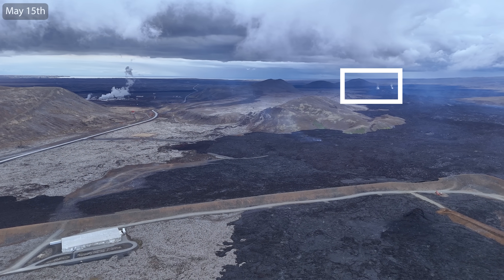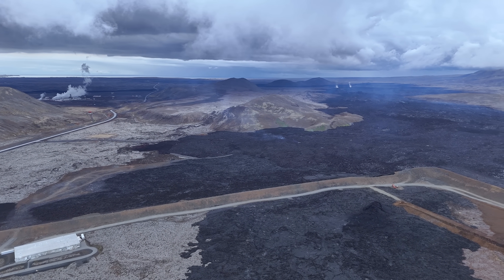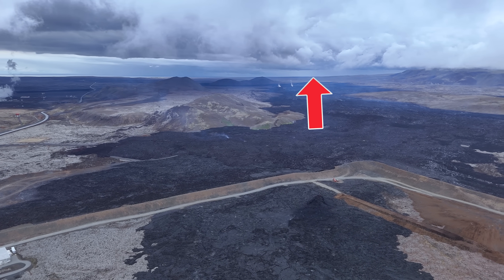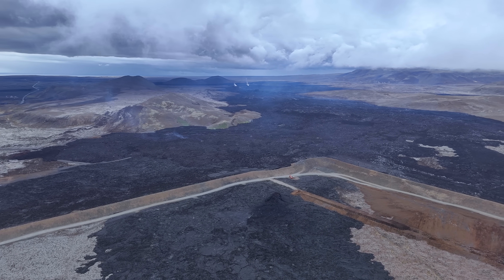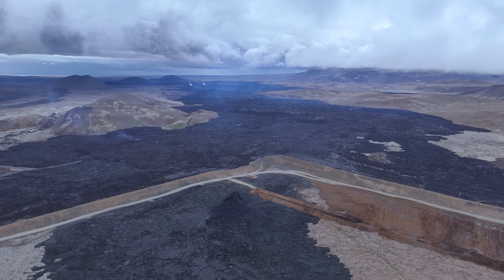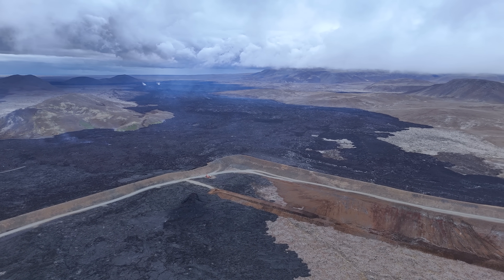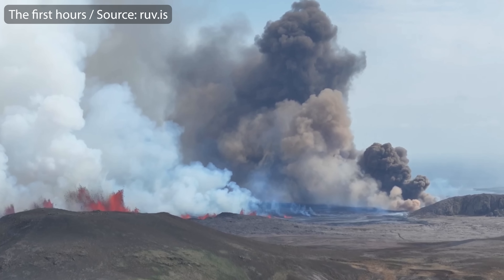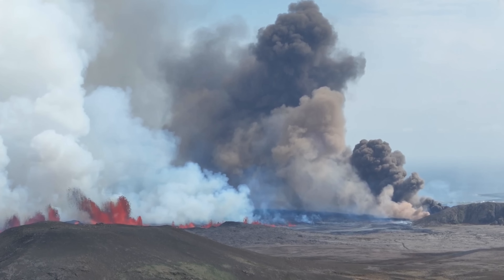This is the crater that erupted for 57 days and recently stopped. It marks the highest point on the Sundhnúkur crater row. We wanted the fissure to open to the north rather than the south, since the defense walls around Grindavík were at some places barely holding what came up during the last eruptions. But most of the lava — perhaps 70–80% — flowed towards the town, since the most powerful part of the fissure stretched a bit further south than expected.